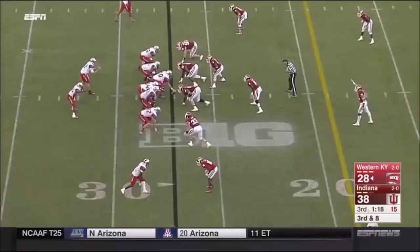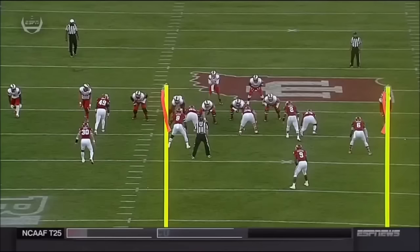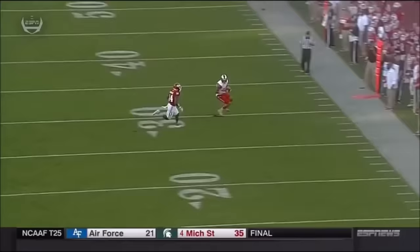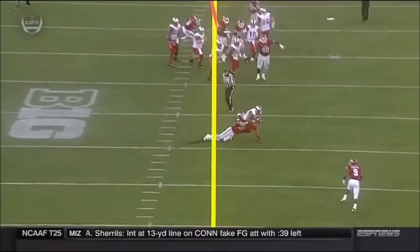Third down. Doughty to Higbee, and he's going to be stopped just shy — tackle made by Chase Dutra. Just a deep out by Dangerfield at 21. Doughty stands comfortable in the pocket, reads the field and makes that long throw on the money to move the chains. And of course, a field goal makes it a one-possession game.